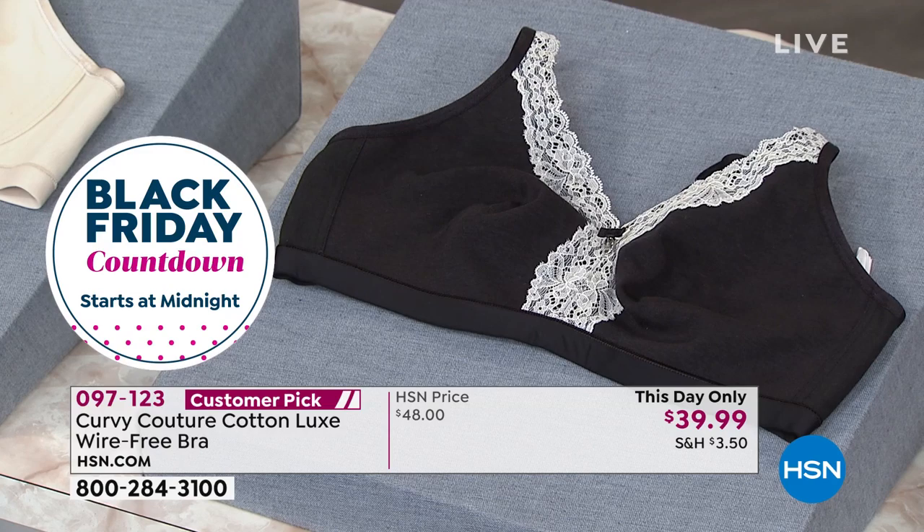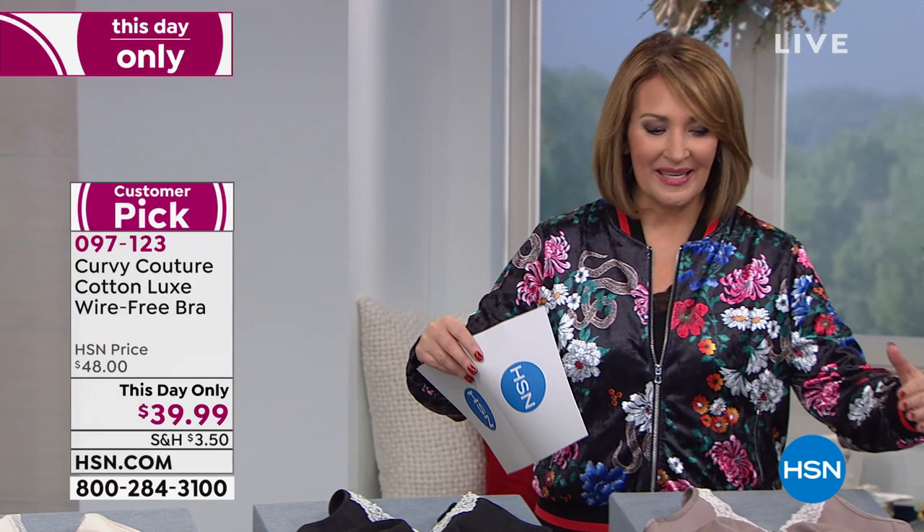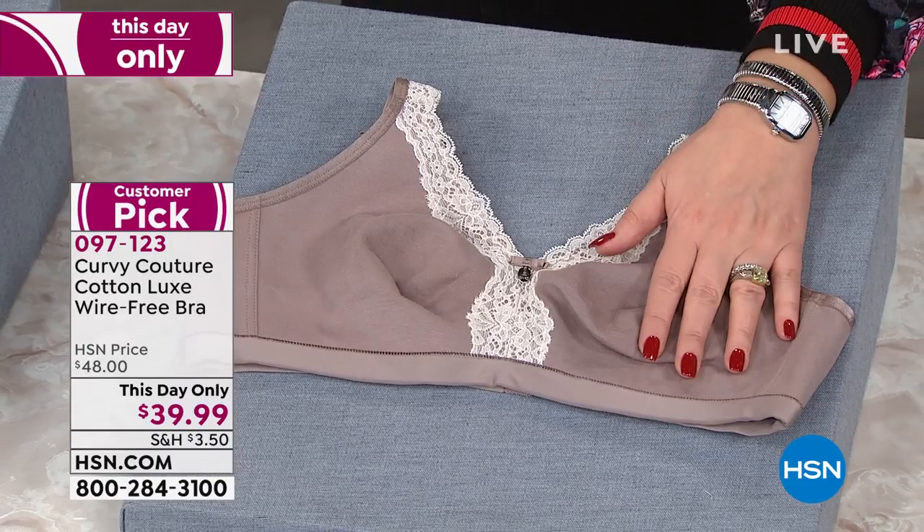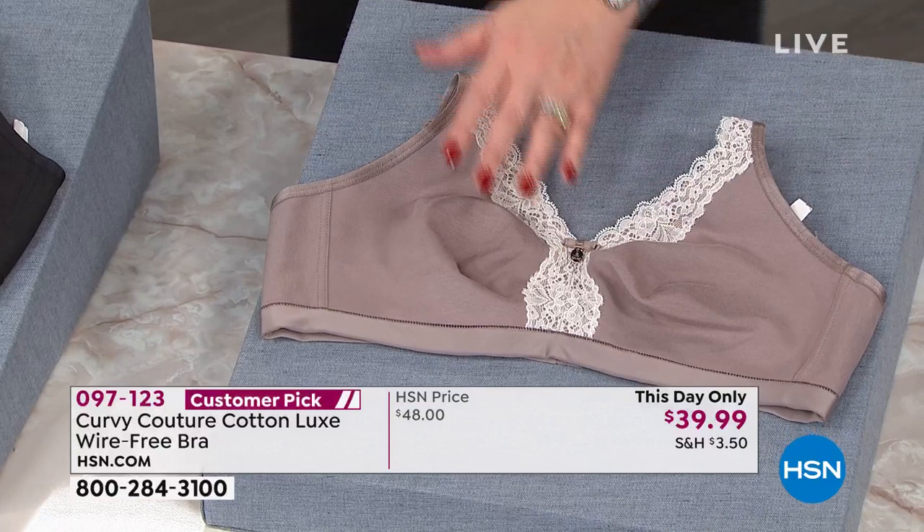We're going to focus on the no-wire bra first of all. We also have an underwire that I'll get you information on — it's under the same item number. We'll talk about the no-wire first, then the underwire. These are beautiful bras. They're phenomenally comfortable. We have all the sizes, from 34 all the way up to size 46, with C cups all the way through H cups.